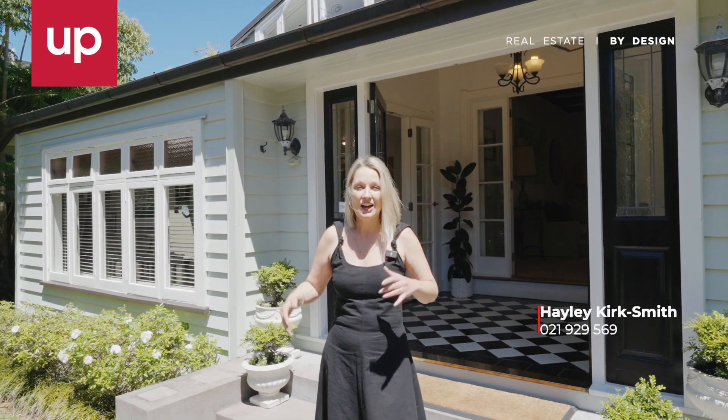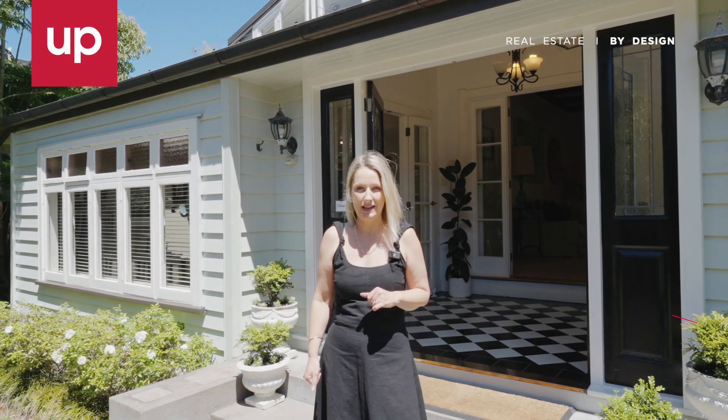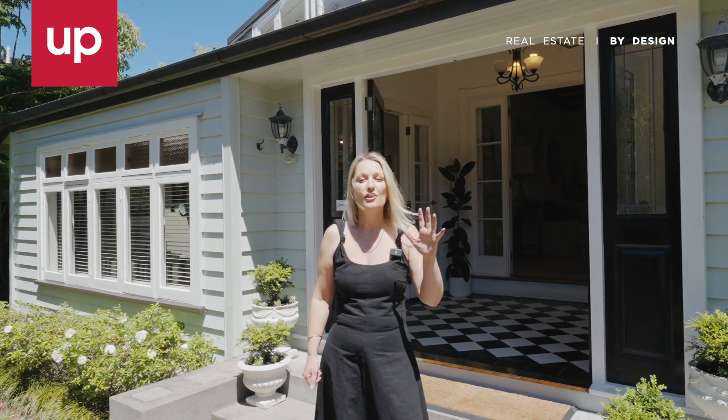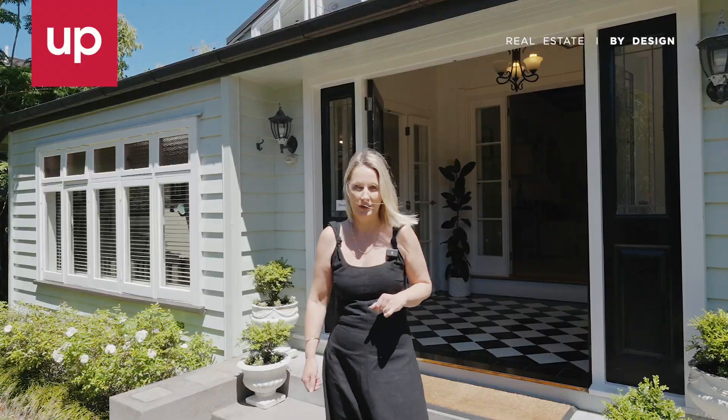If you've been looking for that large family home where you can really put down roots, then you need to see this property. There's a fantastic bonus of a separate studio apartment that you'll just love. 33 Pencaro Ave in Epsom — come and take a look.